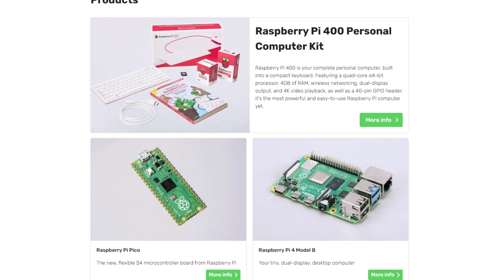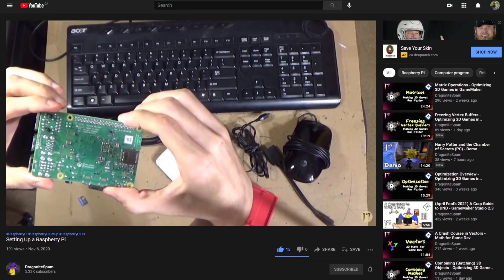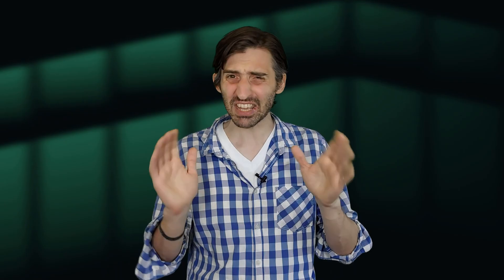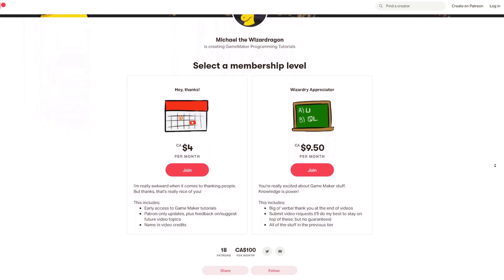Now I've already touched on the Raspberry Pi becoming a supported target platform, but I also want to highlight a potentially helpful resource for those especially interested in this news. Michael, also known as Dragonite Spam, has put together a helpful tutorial on how to export projects to the Raspberry Pi using the latest versions of GameMaker. His video tutorials clearly explain how to install required files and get GameMaker to talk with the Pi over a local network. Given that the Raspberry Pi isn't as powerful as most desktop or laptop devices, Michael also discusses the importance of optimization when building for the weaker platform, especially when targeting the older Raspberry Pi 3. If you have any interest in developing for a super budget-friendly computer, I encourage you to watch Michael's videos — and if you find them helpful, maybe also consider supporting his Patreon.